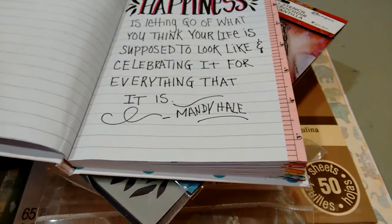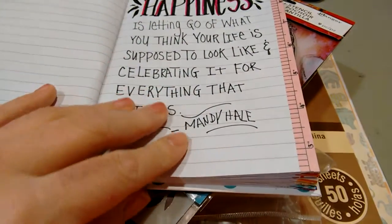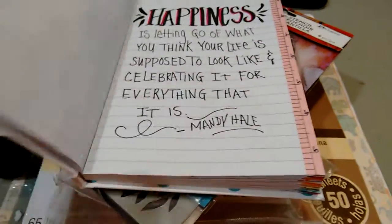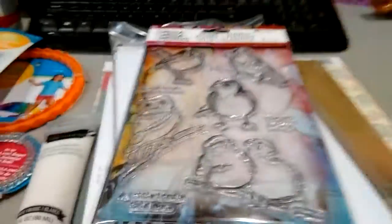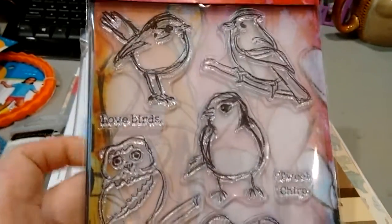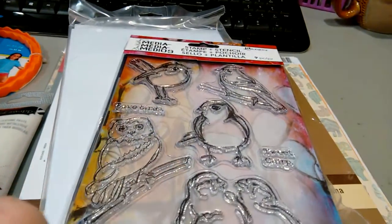I've just started practicing some of my creative lettering again and I needed to get back to this, so I'm excited to get that underway. I picked this up because stamps were 50% off and I've been wanting this one — I just think these birds are adorable, and I have some cards in mind that I'm gonna make with them.